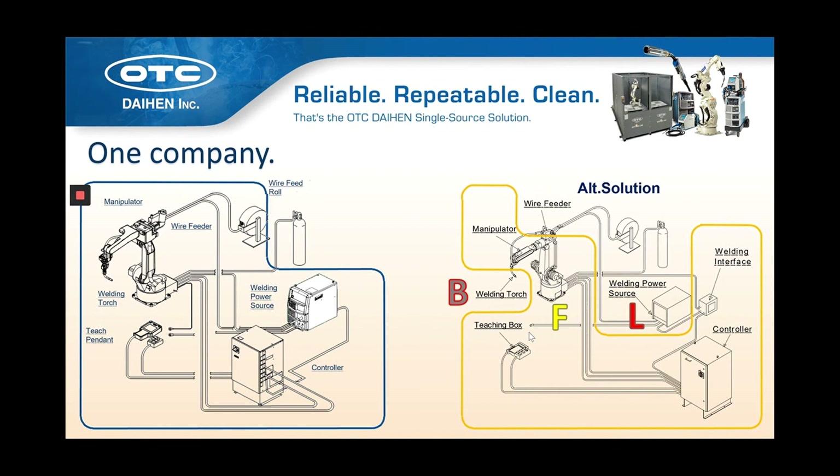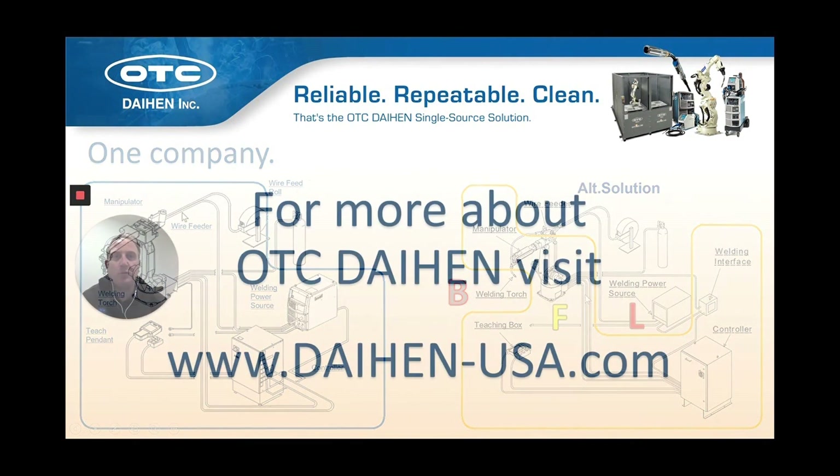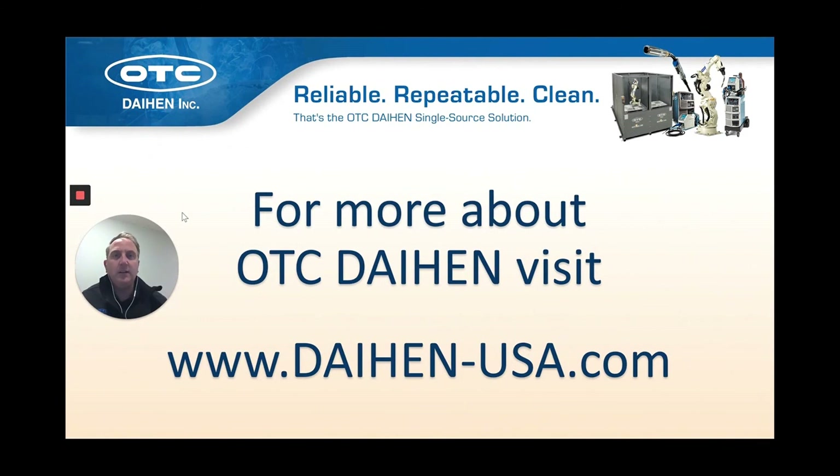All necessary components and know-how come from a single-source supplier: OTC Daihen. That's the robots, the welders, the torches, the weld consumables, the wire feeders, the control, and the software. There's no need to piecemeal your robotic welding solution when you can come to one company and get it all done. For more about OTC Daihen, visit us on the web at www.daihen-usa.com.